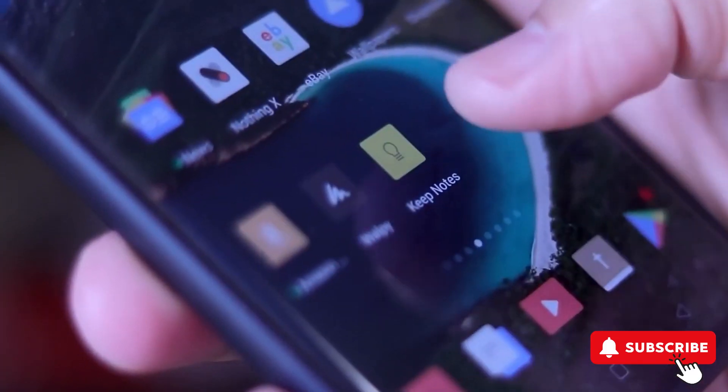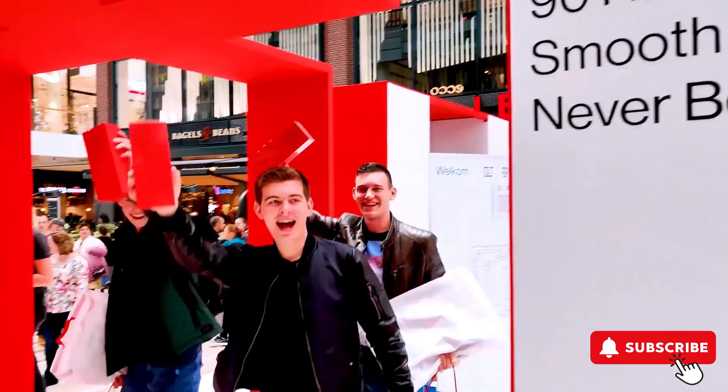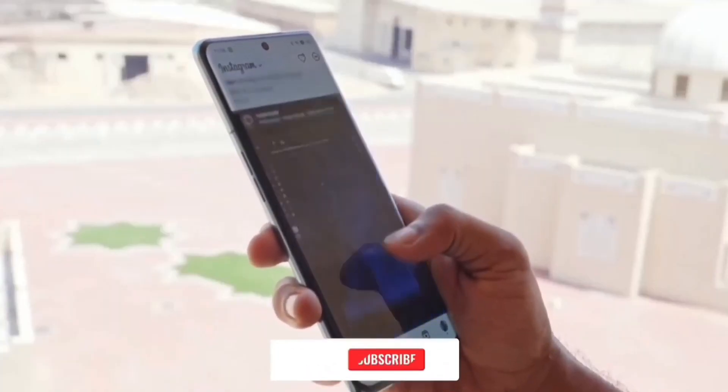So, there you have it. The OnePlus 12 and 12R are shaping up to be strong contenders in the smartphone market. With their launch just around the corner, we can't wait to see them in action. Stay tuned for more updates, and don't forget to like and subscribe for more tech news and reviews.